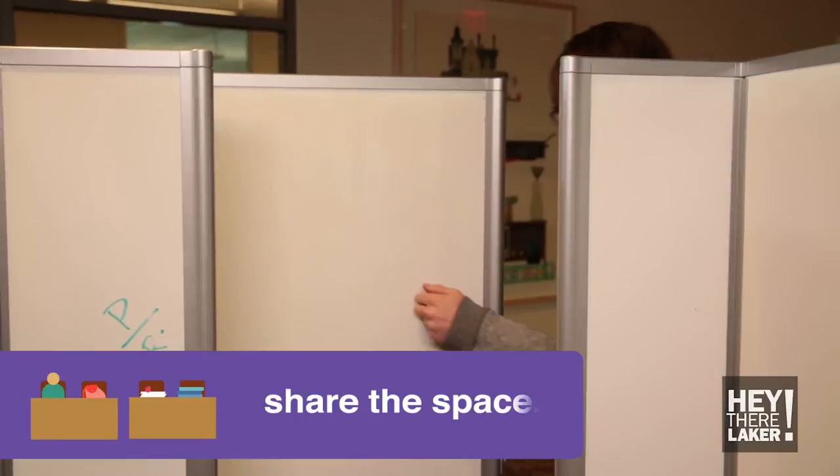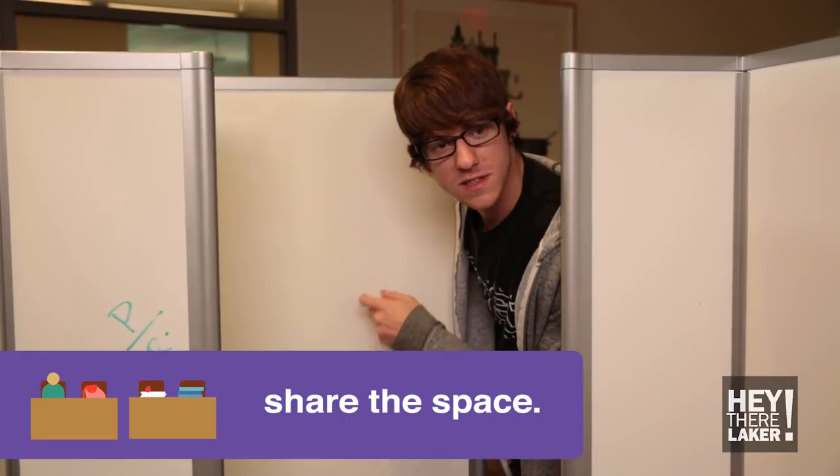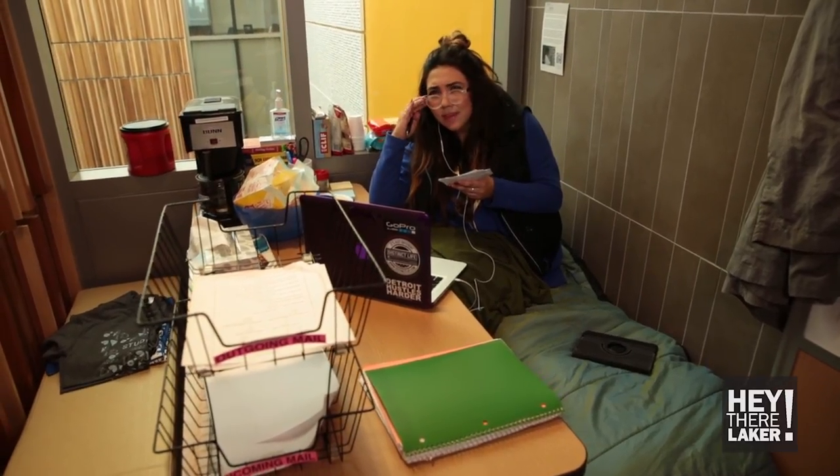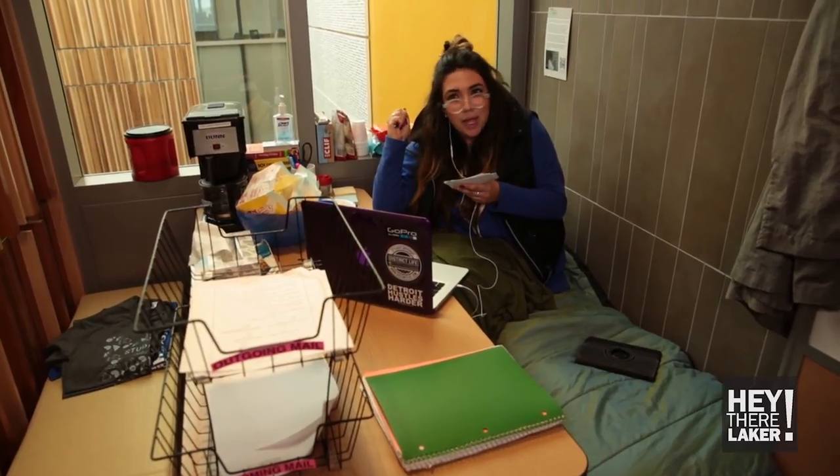Only use the space you need. Excuse me, can I borrow this? I need my privacy.